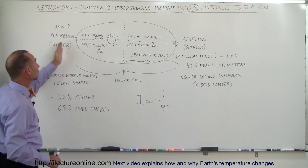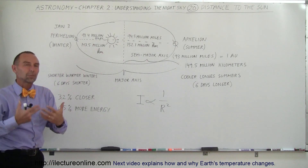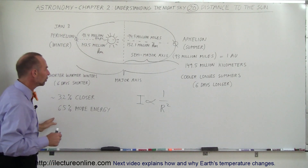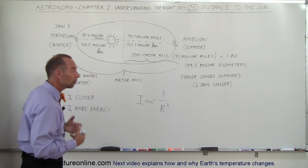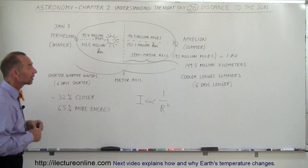6.5% more energy in our northern hemisphere winters means we get a lot more energy, so our winters are not as cold. And we get 6.5% less energy in the summer, so the summers are relatively cooler. It does have a tremendous effect on the climate of the Earth.